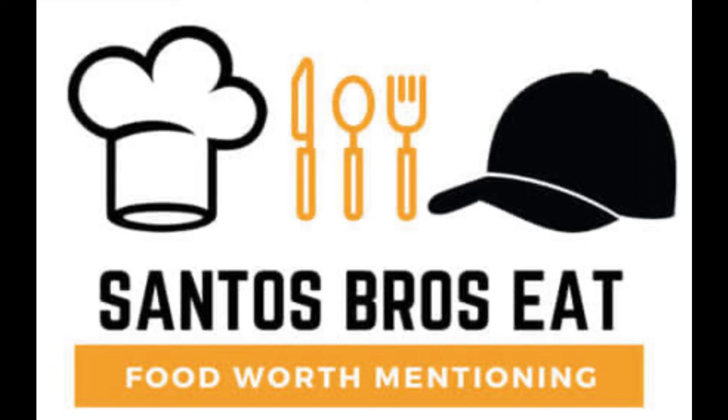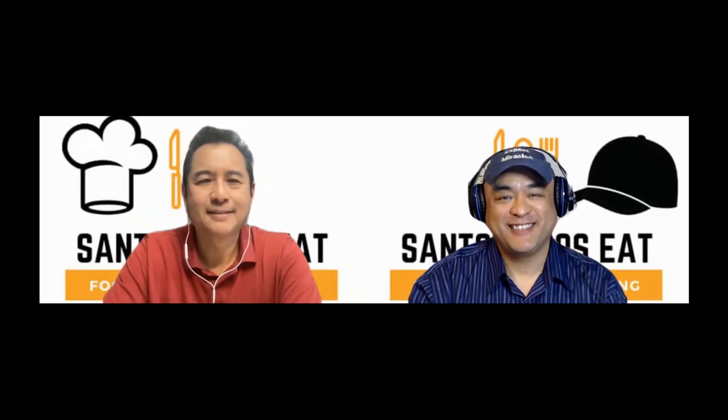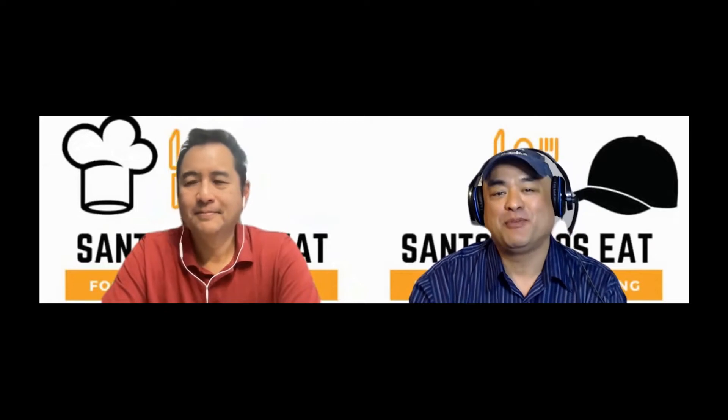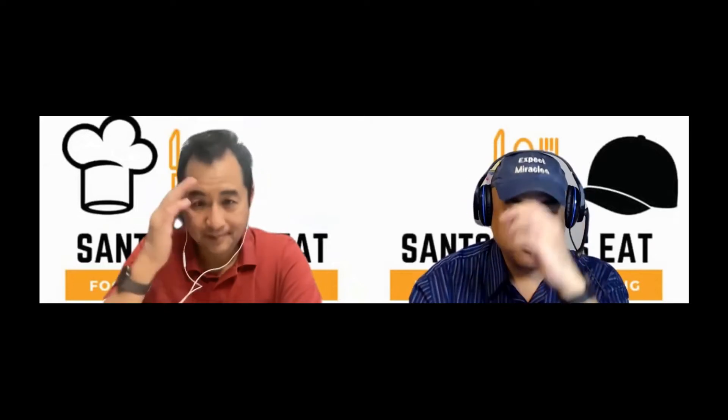Welcome to Santos Brothers Eat, food worth mentioning, where Chef Jeff and his brother Kenny talk about their amazing adventures eating and tasting food that is so incredible they have got to just share it with the world. My mouth is salivating already. This is Kenny Santos for Santos Brothers Eat. As you can see, I'm here with my brother Chef Jeff Santos.